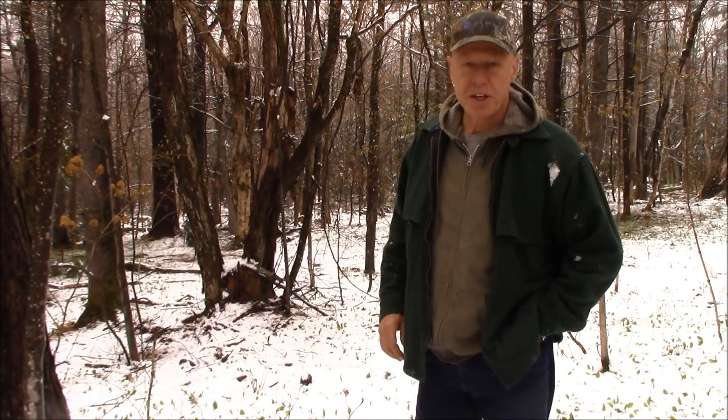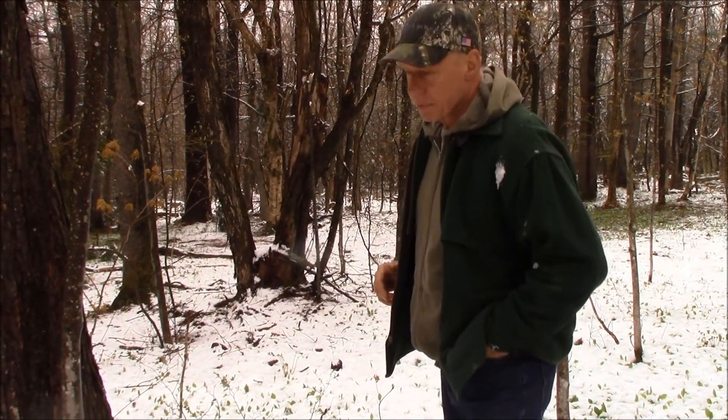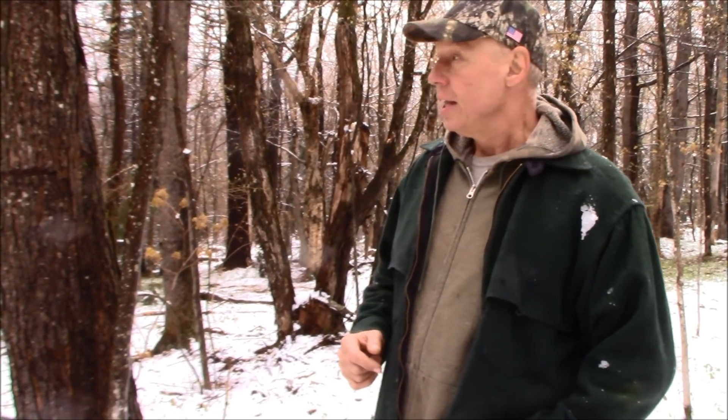We were getting set up yesterday to start on those big pines — got the come-along set up — but then the wind kicked up so we decided to wait. We'll get another day, probably very early morning right at dawn, which seems to be the calmest time. We'll start taking these pines down. I'm anxious to get those done because once they're on the ground we can move forward with the rest of the projects — the projects are going where the pines are going to land, so first things first.